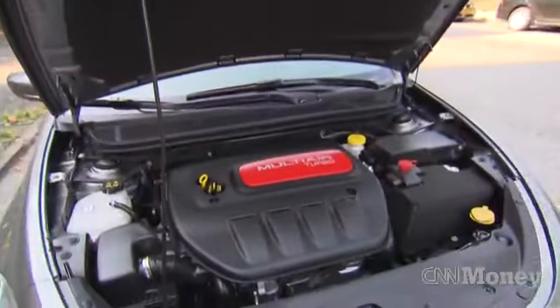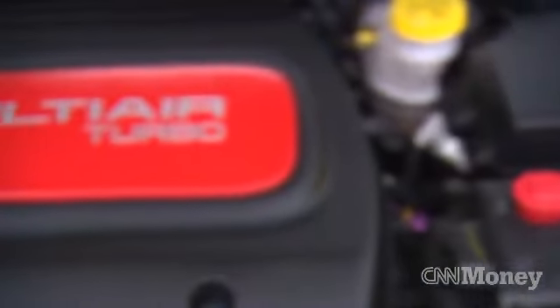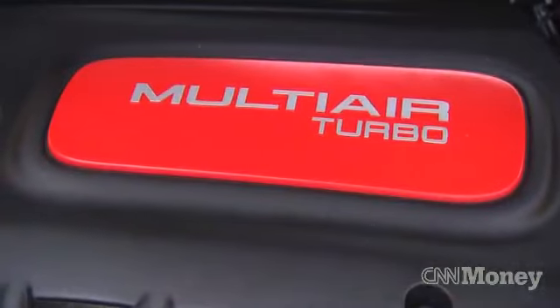For now, there are just two engine options to start with: a bigger non-turbocharged engine and a smaller turbo engine, which is what's in this one. Horsepower is actually exactly the same, but with the smaller turbo engine you do get better fuel economy. However, the driving excitement is a little bit lacking. It's not exactly slow, but I would hope for a little better oomph on the gas pedal.